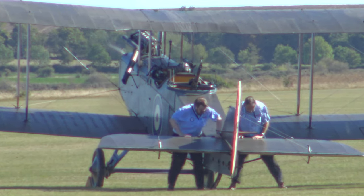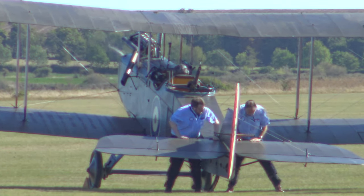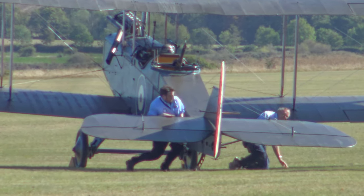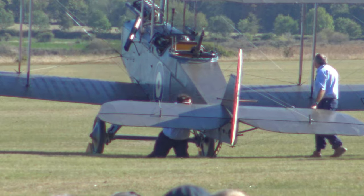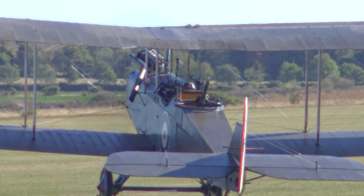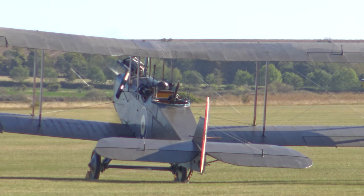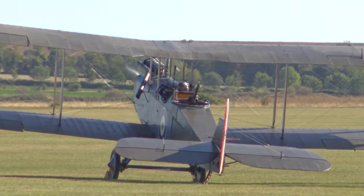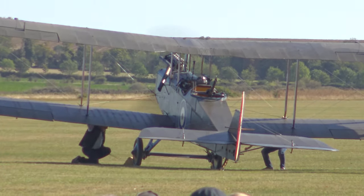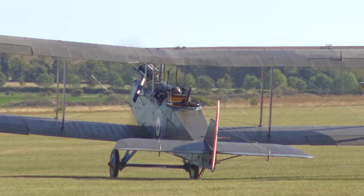The recovery and the restoration of this particular example. What we are going to see next is the only airworthy original First World War bomber surviving in the world, and the only airworthy example of its power plant surviving in the world as well. Quite apart from all that, another aircraft type that served in the early days of RAF Duxford.